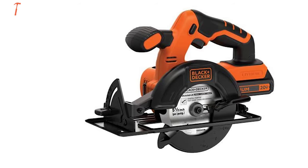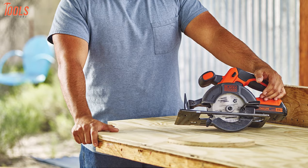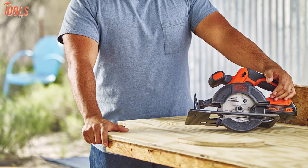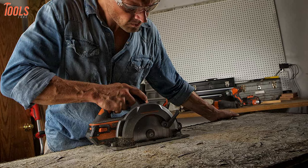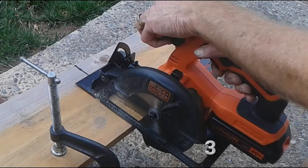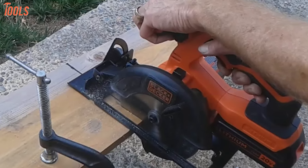Sitting at number 4, the Black & Decker 20V Max Cordless Circular Saw is designed lightweight to be comfortable on your hands, yet packs enough power to moderate cuts to bring your projects to life. Featuring a compact construction and a high torque motor that runs up to 3700 RPM, this circular saw makes sure you have a handy companion for your precious woodworking time.